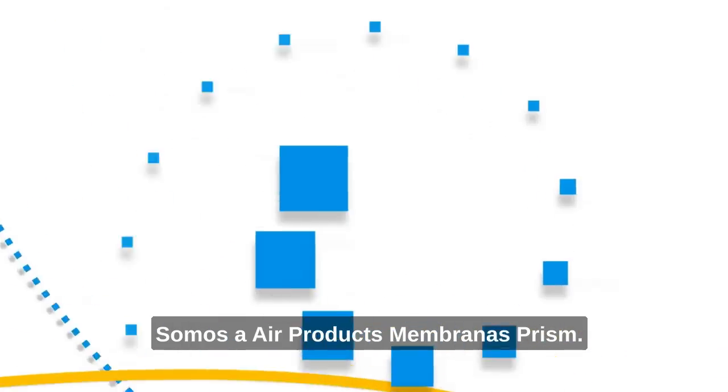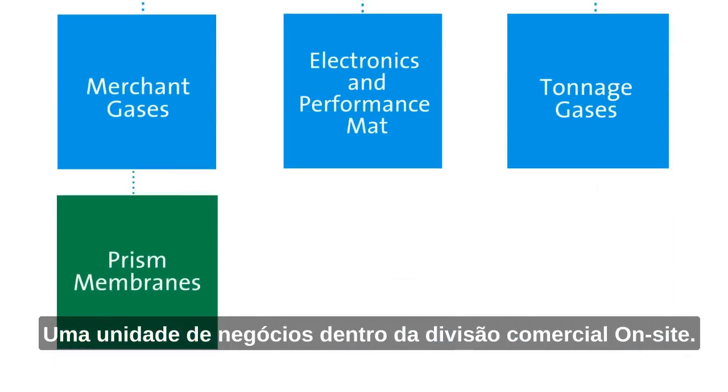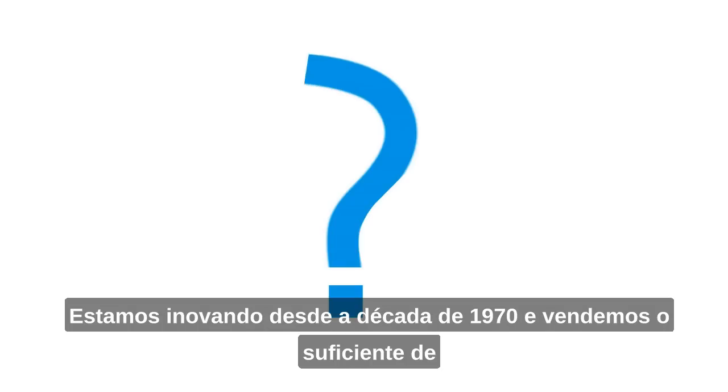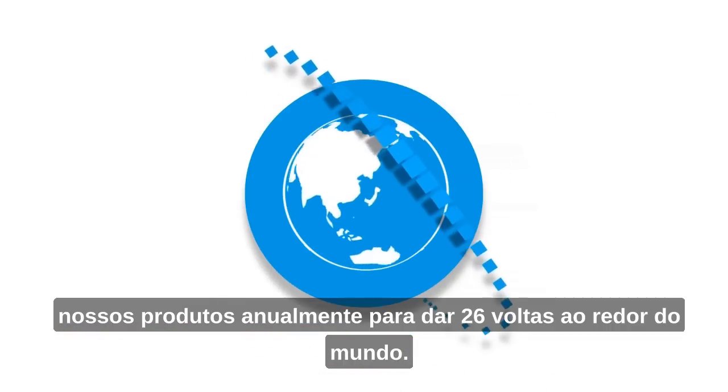We are Air Products Prism Membranes, a business unit within global generated gases in the Merchant Gases Division. Have you ever heard of us? We've been innovating since the 1970s and sell enough of our product annually to circle the globe 26 times.